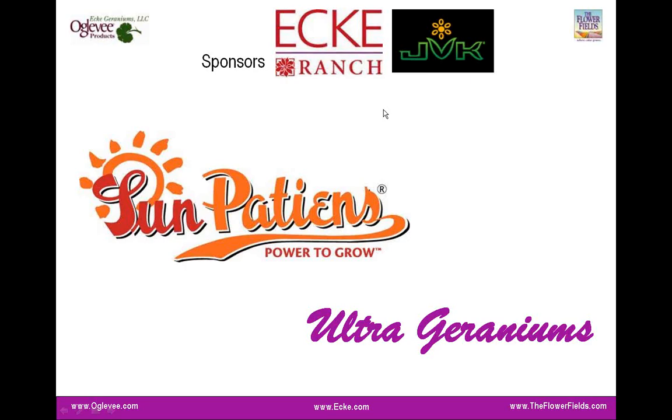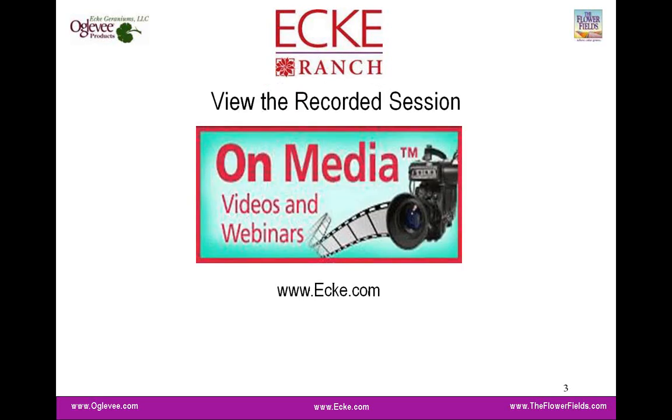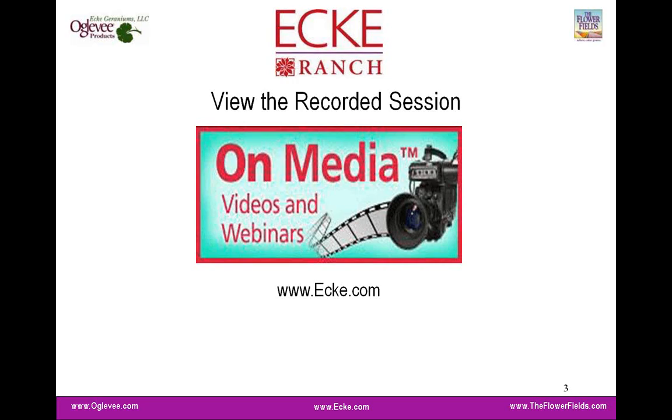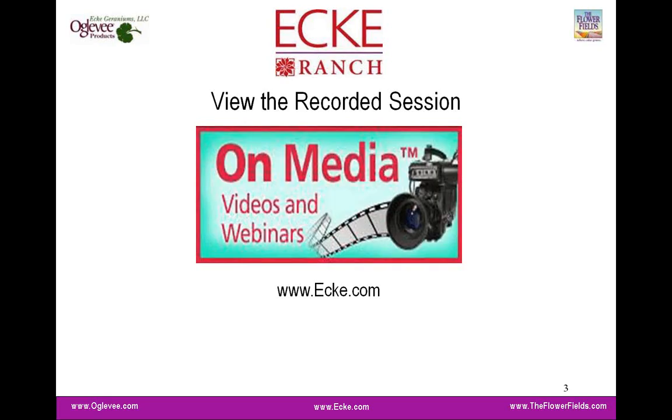Before we get started, I want to cover a quick housekeeping item. There are several people on the call today, and you can't hear us, but we do want you to feel free to ask questions using the toolbar to the right-hand side of your screen. We have you for an hour today and will try to be respectful of your time. Any questions we can't address live will be answered via email after the session. Today's webinar is also recorded and will be available at Ecke.com, usually about 24 hours after the session, so don't feel like you have to scramble to take notes.